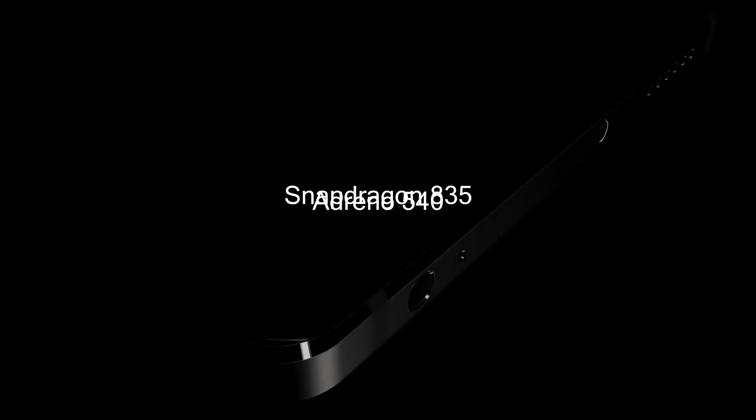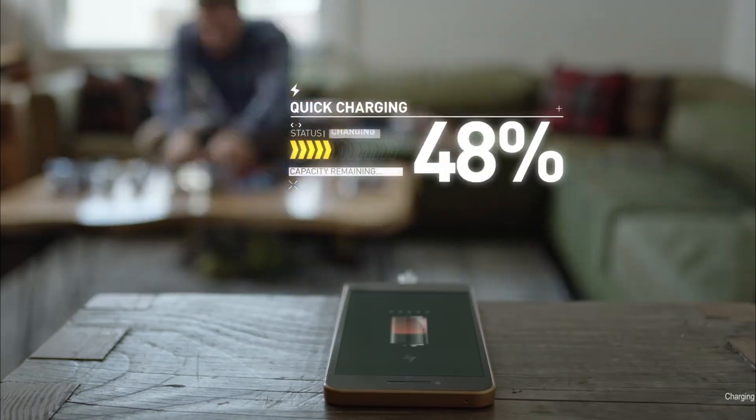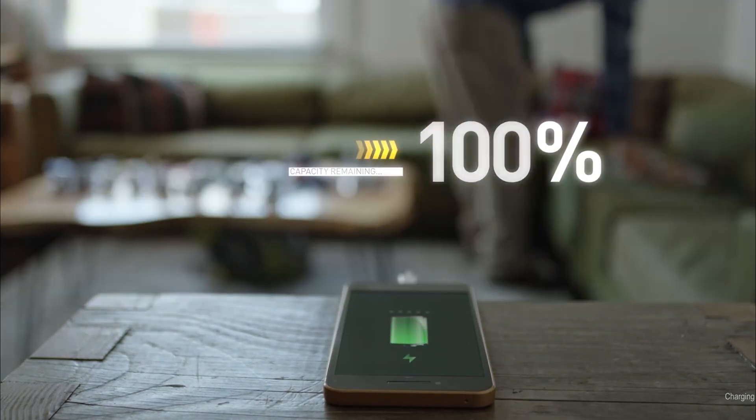This integrates an Adreno 540 GPU. The Snapdragon 835 is the first Qualcomm processor to be made with a 10nm process, which will bring various improvements including performance and efficiency, which in turn will result in better battery life for devices.